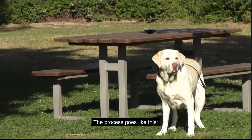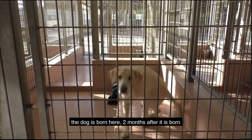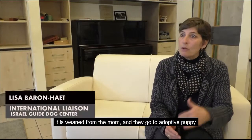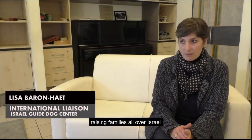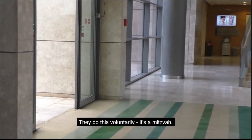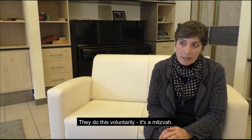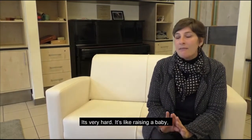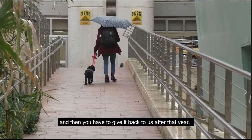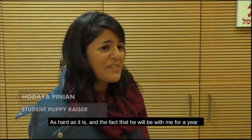The process goes like this: the dog is born here. Two months after it's born, it's weaned from the mum and they go to adoptive puppy-raising families all over Israel. They get a special stipend from the government, though they do it voluntarily — it's a mitzvah. It's very hard, it's like raising a baby, and then you have to give it back to us after a year.